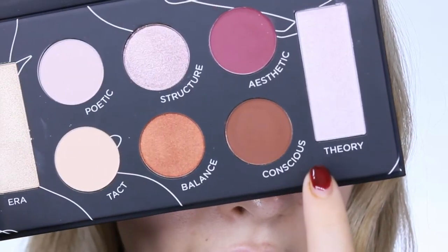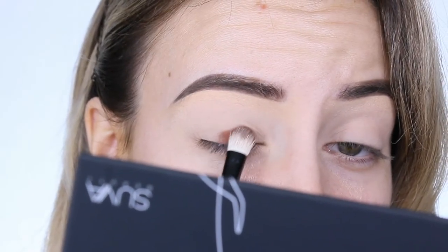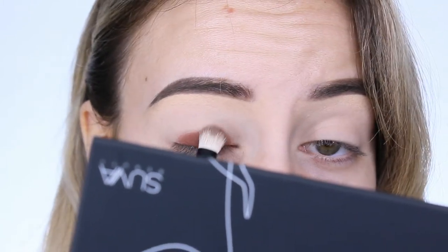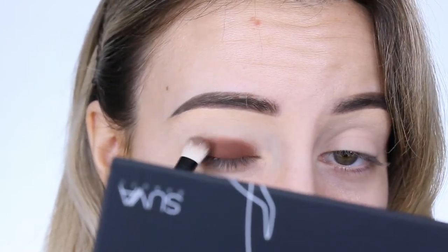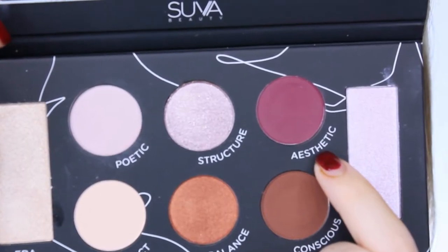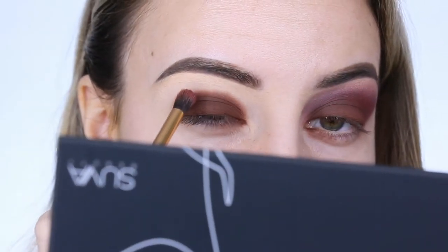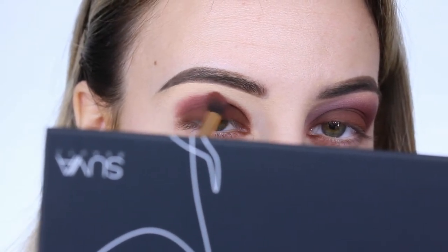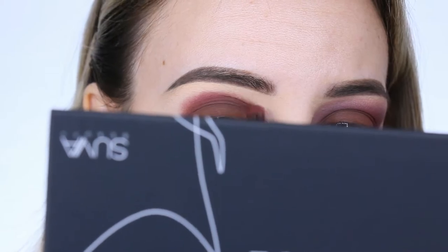I'm going to start by taking this brown shade called Conscious and I'm just going to start by packing this directly onto my lid. I'm not blending yet, just packing it on there, starting from the center and working outward. Next I'm going to go in with this cranberry shade called Aesthetic, taking a smaller fluffy brush, to transition the brown shade out further. I'll start by packing it along the edges of the brown and then slowly start blending it out.